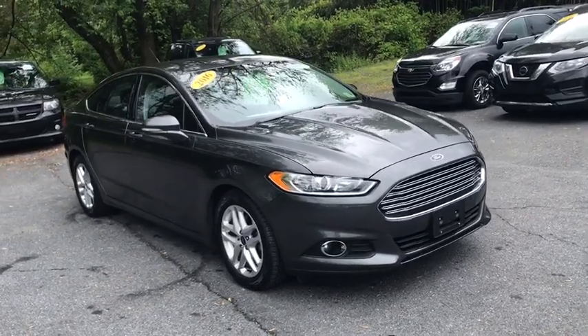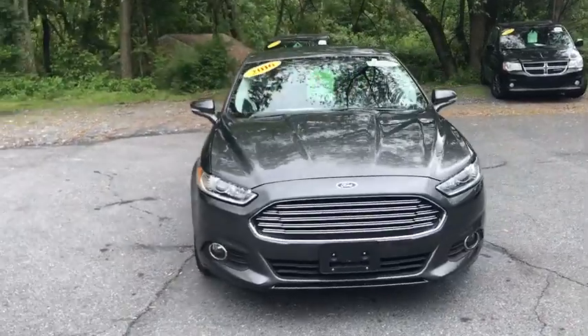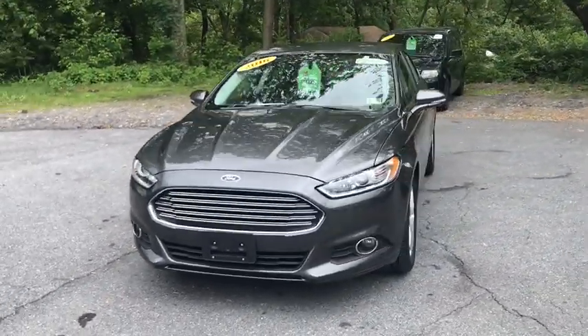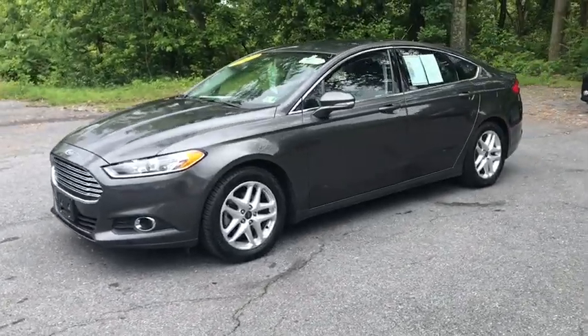2016 Ford Fusion. You can have both impressive power and great economy in a Fusion. This vehicle has less than 45,000 miles. Here are some of this vehicle's great options.